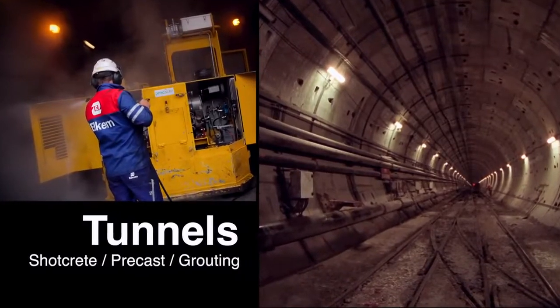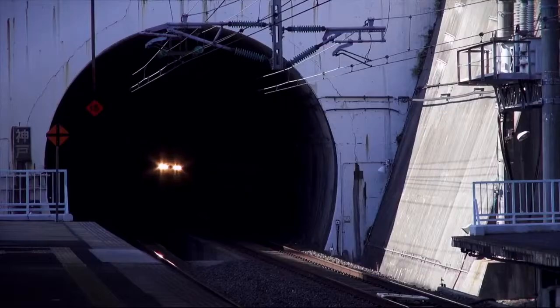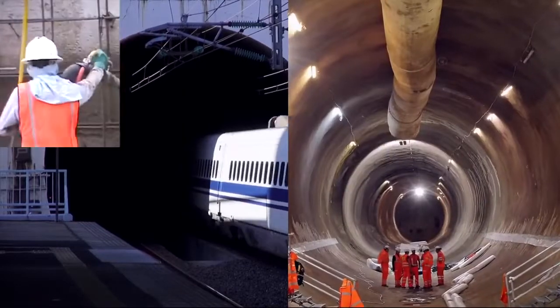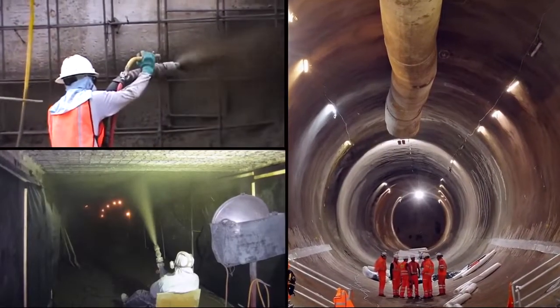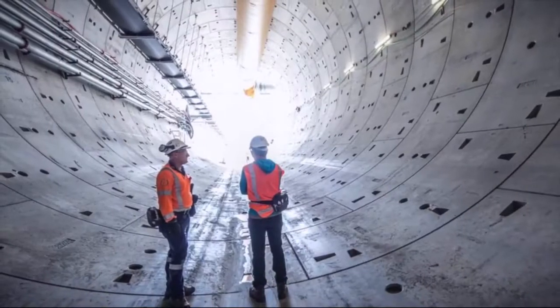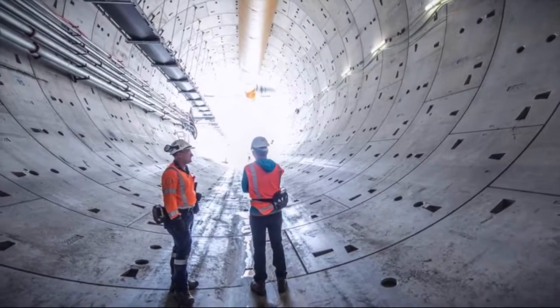In tunnel and mining applications, Elkem microsilica is used in a variety of ways. In sprayed concrete mixtures, microsilica particles make concrete mixtures more cohesive, reducing rebound and wastage.